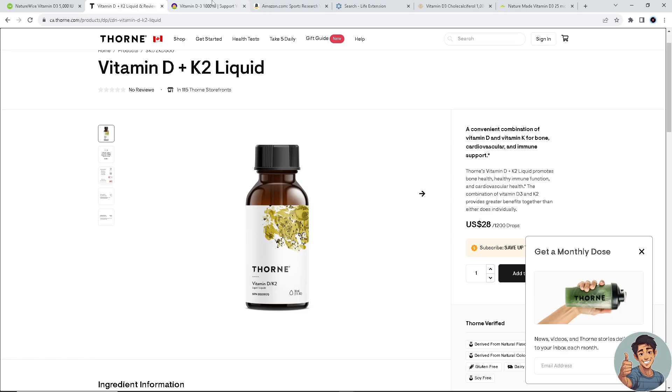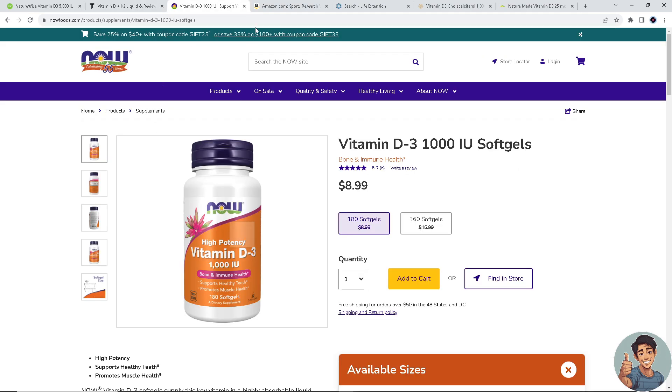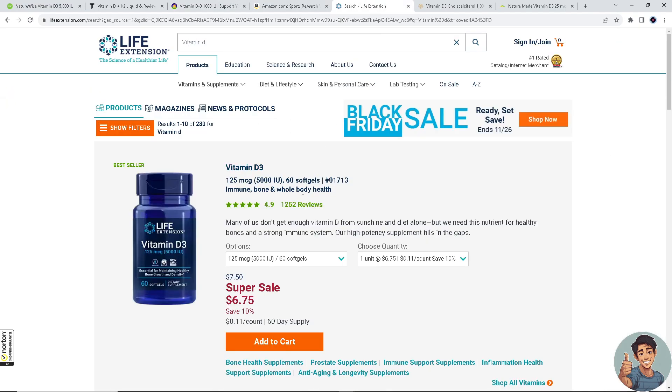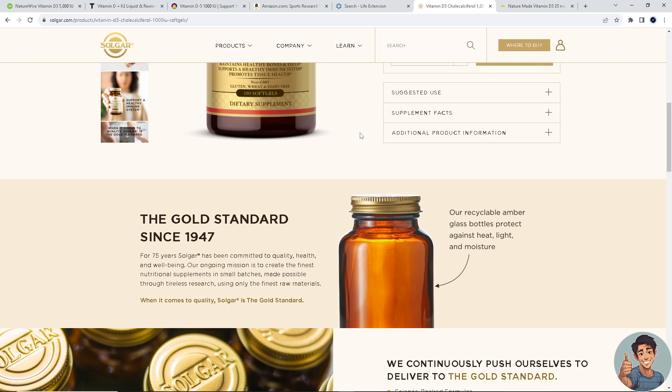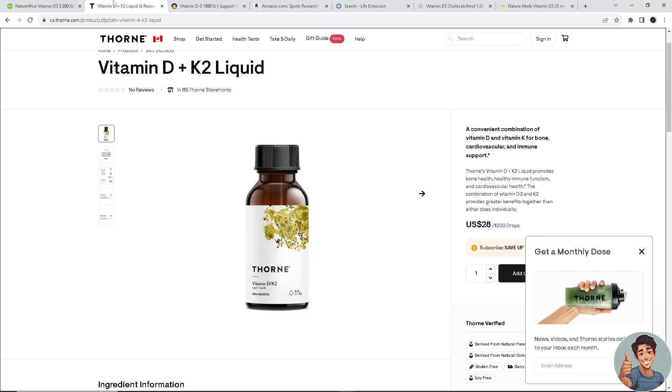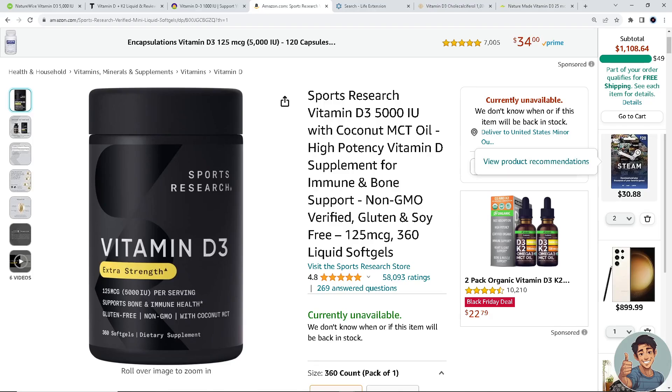Remember that the best vitamin D supplement for you depends on factors like your current vitamin D levels, dosage requirements, form preferences such as soft gels, capsules, or liquid, and any additional ingredients or formulations you may prefer. As always, consult with a healthcare professional before starting any new supplement regimen to ensure it aligns with your health needs and any other medications you may have.